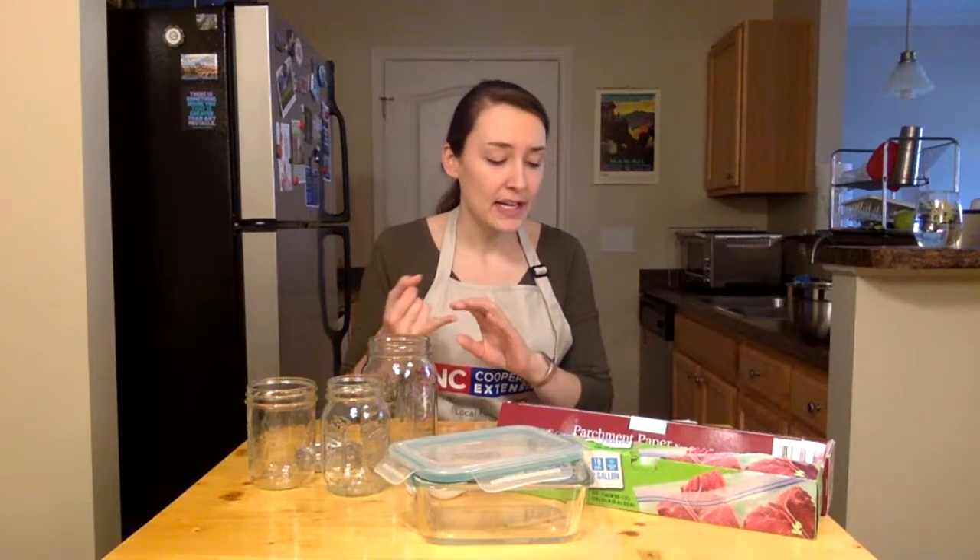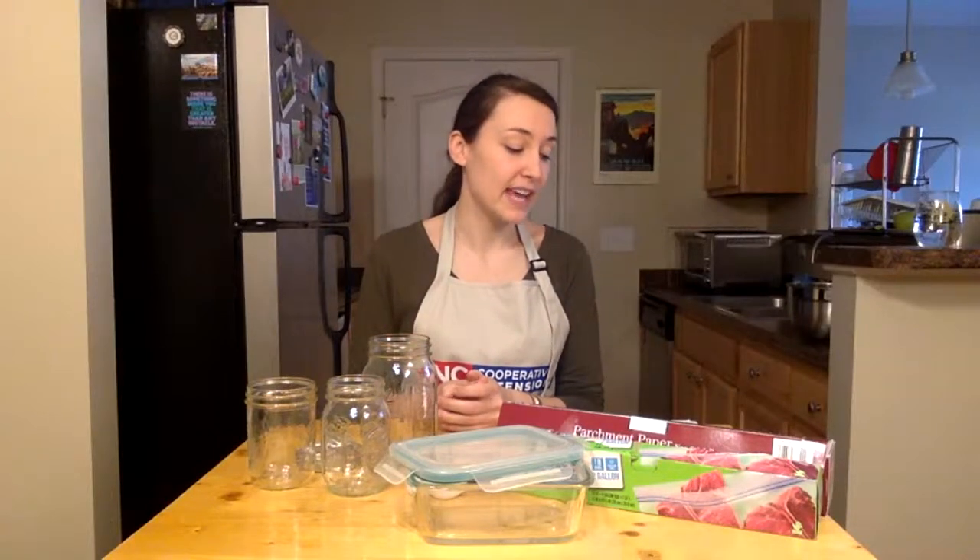Some cons to freezing: you might have limited storage space, unless you have one of those big chest freezers. Another drawback is that it sometimes doesn't give you very much shelf life — it doesn't last very long in the freezer, and that depends on the food. We'll talk about general expiration dates loosely, because it's mostly about quality in the freezer as opposed to safety. That's another pro for freezing: once we freeze foods, they're pretty darn safe. We stop the clock on any bacteria or pathogen that might be in our food from growing.